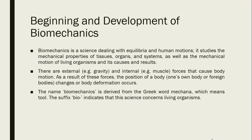As a result of these forces, the position of one's own body or foreign bodies changes, or body deformation occurs. The name biomechanics is derived from the Greek word 'mekana,' which means tool, and the suffix 'bio' indicates that this science concerns living organisms — similar to how biology is the study of life.